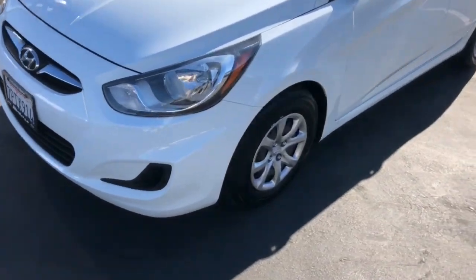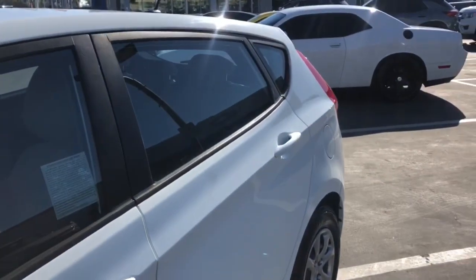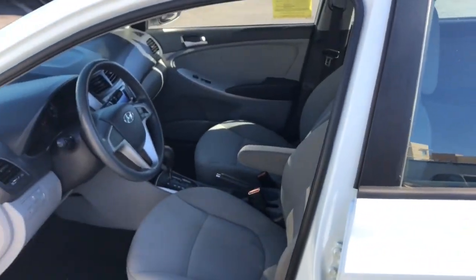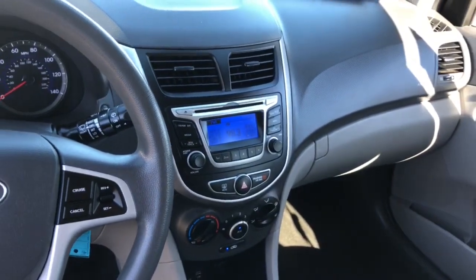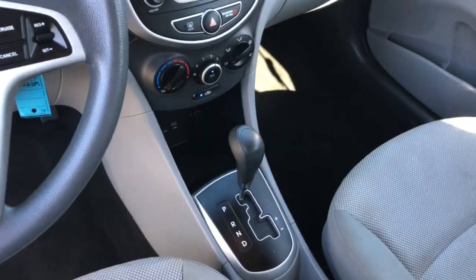The following are some of this vehicle's highlighted options: keyless entry, satellite radio, heated mirrors, stability control, intermittent wipers, pass-through rear seat, traction control, passenger vanity mirror, adjustable steering wheel, and auxiliary audio input.